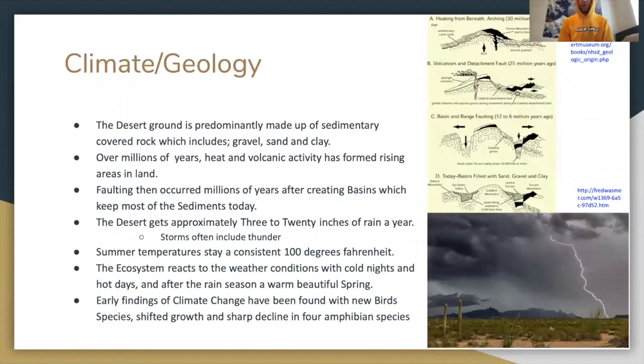Climate and geology: the desert's ground is predominantly made up of sedimentary covered rock which includes gravel, sand and clay. Over millions of years, heat and volcanic activity formed rising areas in the land. Faulting then occurred millions of years after, creating basins which keep most of the sediments today.